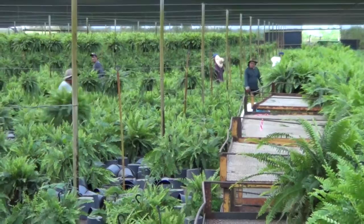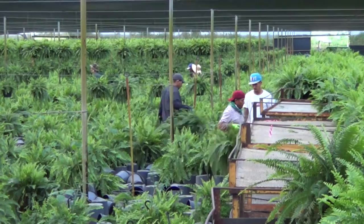The trailer pictured here will move 500 plants to the shipping facility, where the plants will continue their journey to stores like Home Depot, Kroger, Menards, Lowe's, and other large retailers.